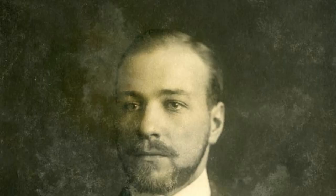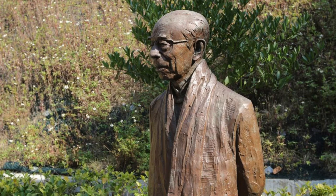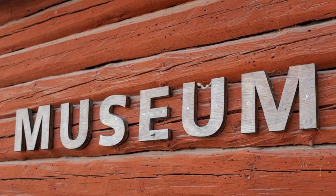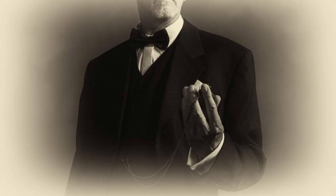W.E.B. Du Bois Center. Pay homage to the legacy of W.E.B. Du Bois at the W.E.B. Du Bois Center in Accra. Explore the museum and exhibits dedicated to the life and work of the renowned African-American civil rights leader, scholar, and pan-Africanist. Learn about Du Bois' contributions to the fight for racial equality, social justice, and African liberation as you explore this historic landmark and cultural institution.